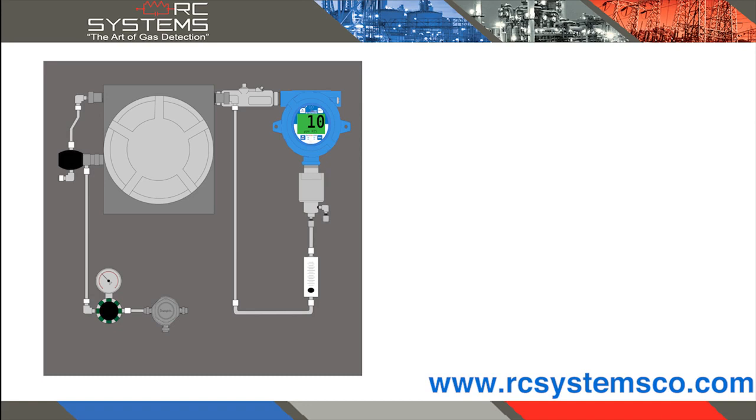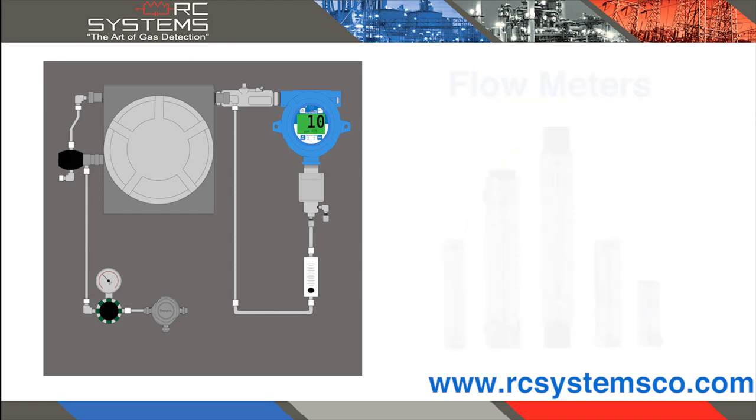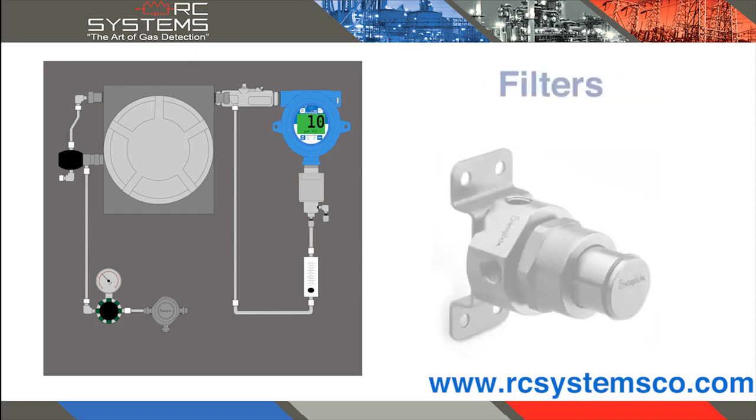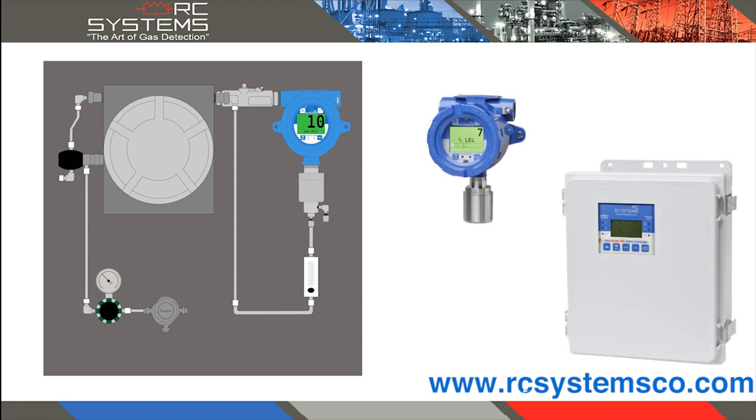RC Systems sampling systems combine conditioning elements such as heat exchangers, pumps, flow meters, and filters in order to provide the ideal sample to our state-of-the-art detection and measuring devices.